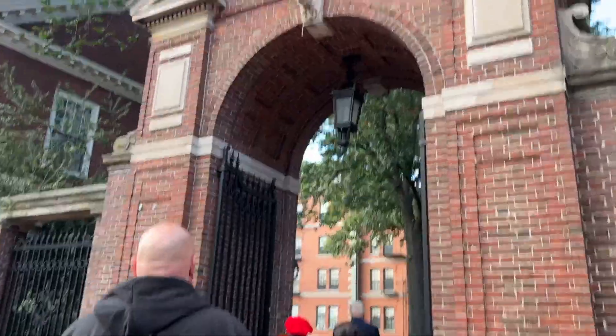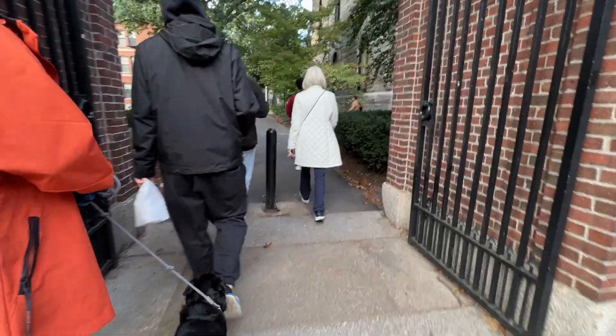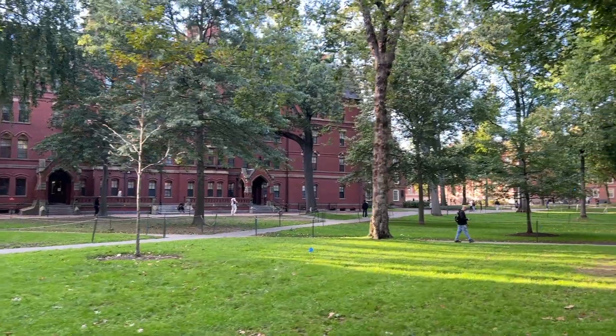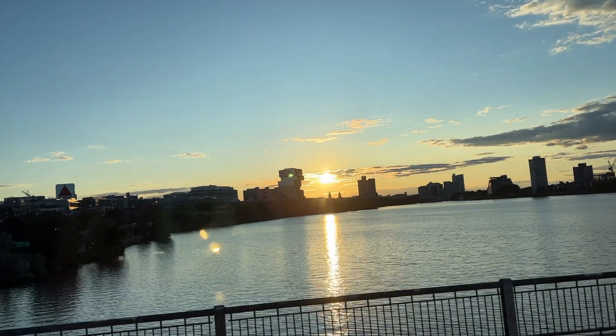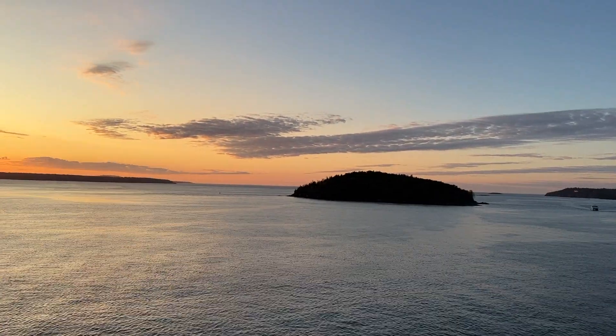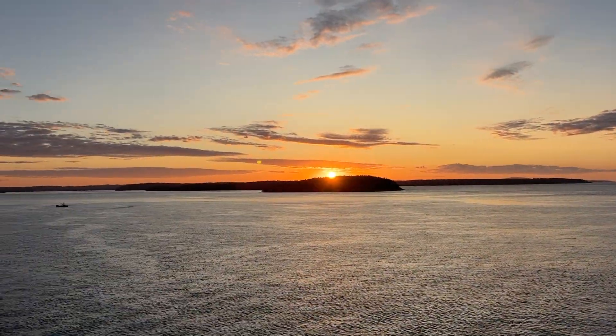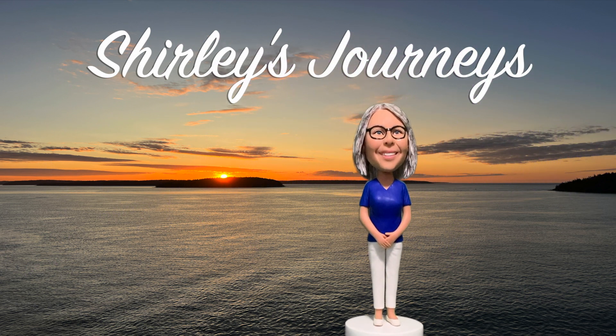Our final stop on this tour was at Harvard University. Normally if you come to tour Harvard you will be joined by a student guide, but our guide was a marvelous source of information at this prestigious university. The sun is going down as we head back toward our ship, and as we're back on board heading out of Boston we're treated to a gorgeous sunset from our balcony. This is Shirley from Shirley's Journeys — I hope all of your journeys are pleasant ones. We'll see you next time.